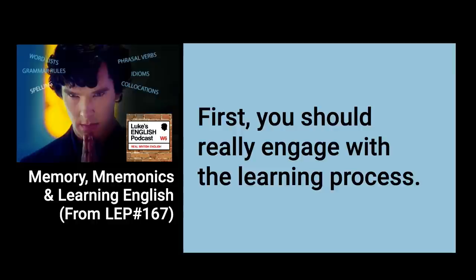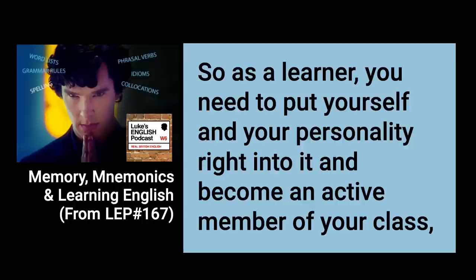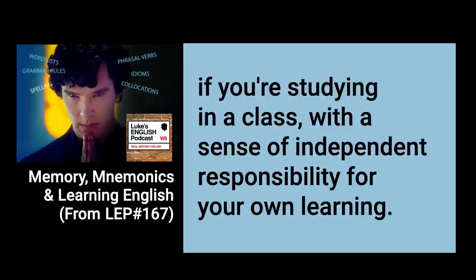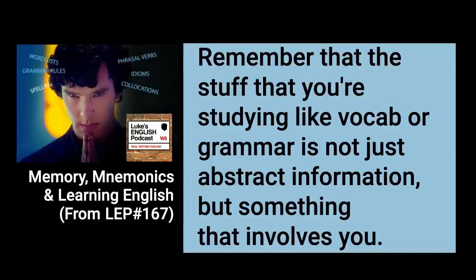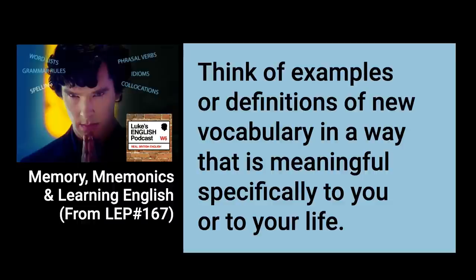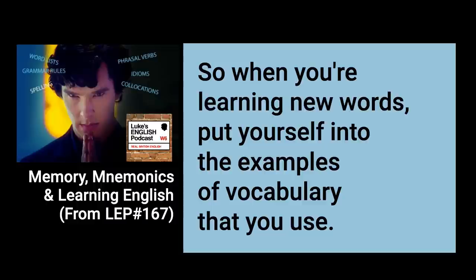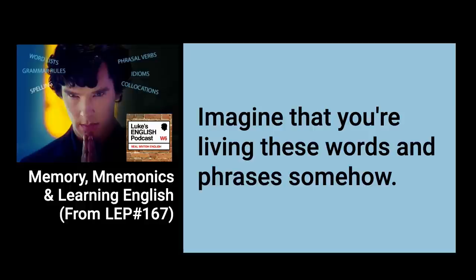First, you should really engage with the learning process. Don't let information just go in one ear and out the other — it has to go deeply into your brain in quite a personal way. As a learner, you need to put yourself and your personality right into it and become an active member of your class with a sense of independent responsibility for your own learning. Think of examples or definitions of new vocabulary in a way that is meaningful specifically to you or your life. When you're learning new words, put yourself into the examples and imagine that you're living these words and phrases somehow — picture yourself acting it out.